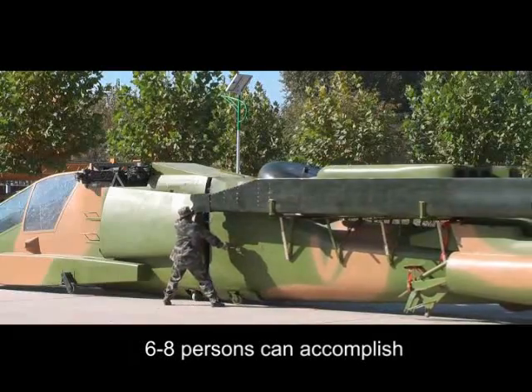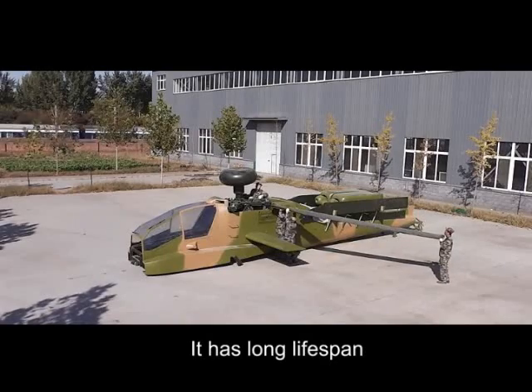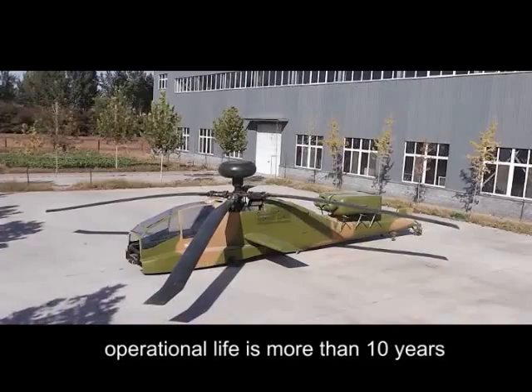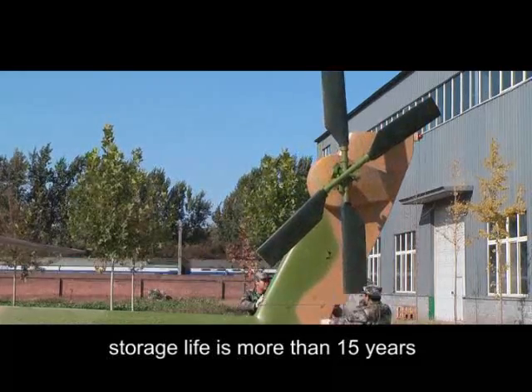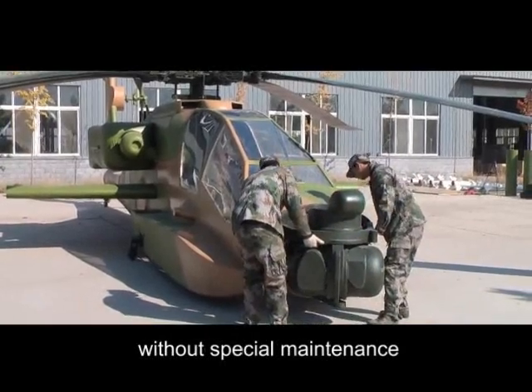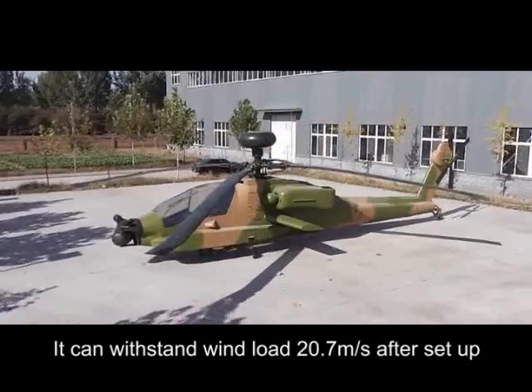Six to eight persons can accomplish setup within 60 minutes. It has a long lifespan — operational life is more than 10 years and storage life is more than 15 years. Without special maintenance, it can withstand a wind load of 20.7 meters per second after setup.